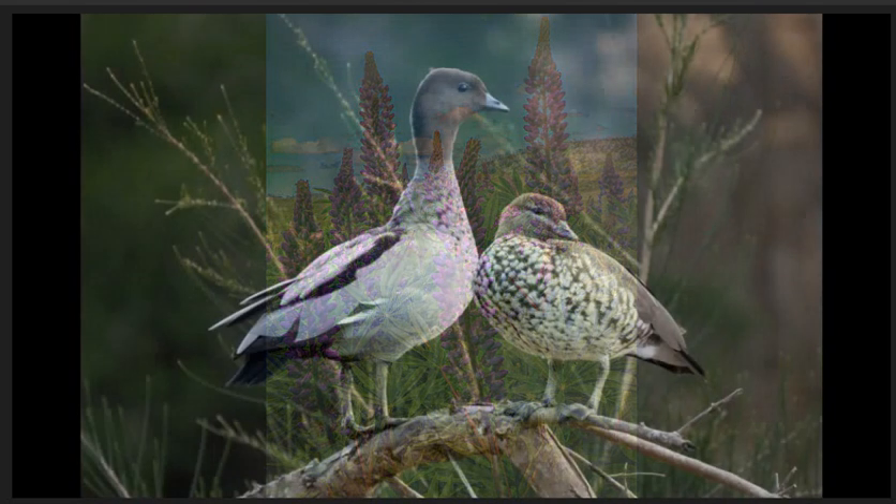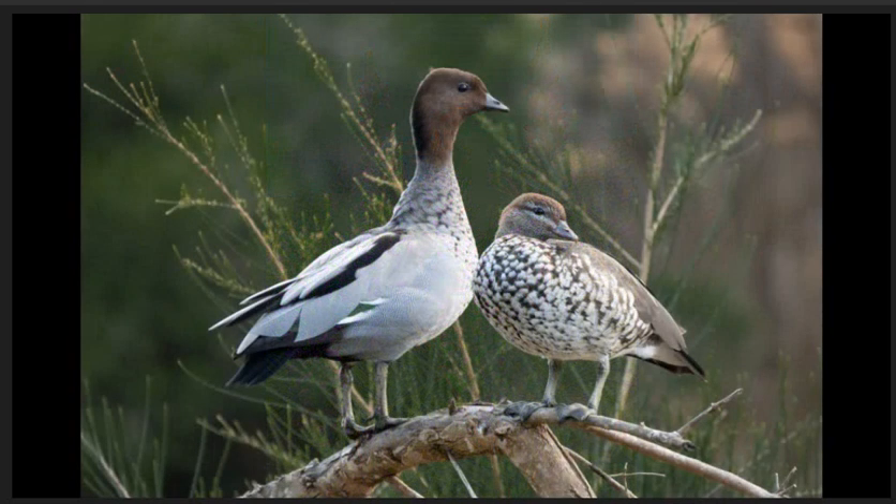Mr and Mrs Woodduck, highly commended. Background is nicely out of focus with shallow depth of field. Placement of the ducks in the frame is balanced. Image is exposed well so we can see good details in both birds from their heads down the chest and onto the feet, all nice and sharp. Eyes on both are crisp and have catch lights. Well done.